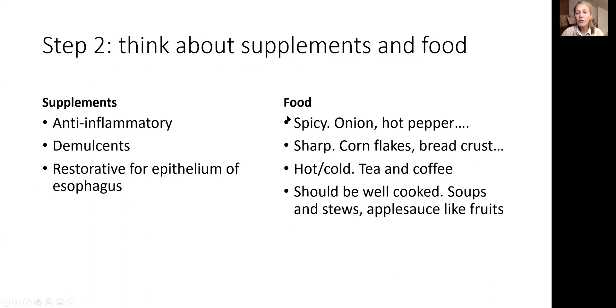Step number two: think about supplements and food. No spicy onion or hot pepper — it will irritate your digestive tract and esophagus. Sharp foods such as cornflakes and breadcrumbs have to go. Hot is very bad for inflammation. Cold is better, but very cold is also no good. Cool substances may help. All food should be cooked — soups and stews — and fruits should be in a consistency like applesauce.